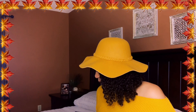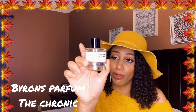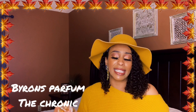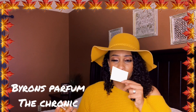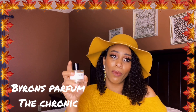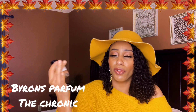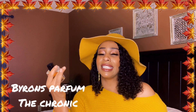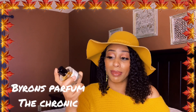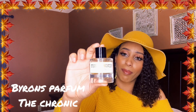The next one y'all already know — this is Byredo's Parfum, The Chronic. This is like a signature for me. Notes: pepper, cinnamon, amber, leather, patchouli, sandalwood, and musk. I could put this on every day. This could be the scent that if I wanted to feel really beautiful, clean, confident, sexy, spicy, sweet — this is it. It's just a perfect year-round scent for me. I am literally obsessed.